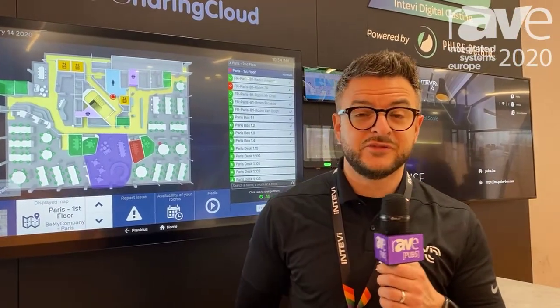Hi everybody, my name is Adam Wilson from Intevi Limited. We're here at ISE 2020, the final year in Amsterdam, which is a real shame. It's a Friday, so we're still here having a good time and we've survived.